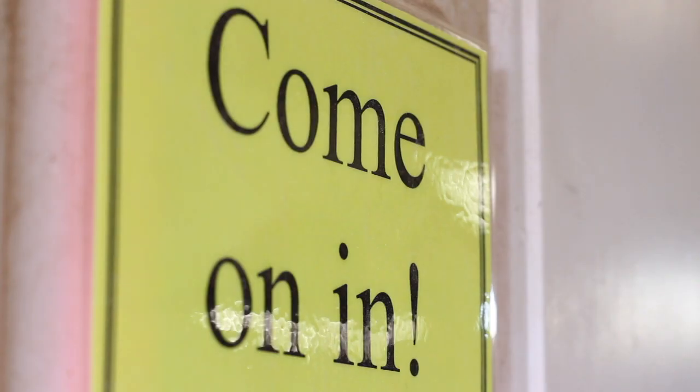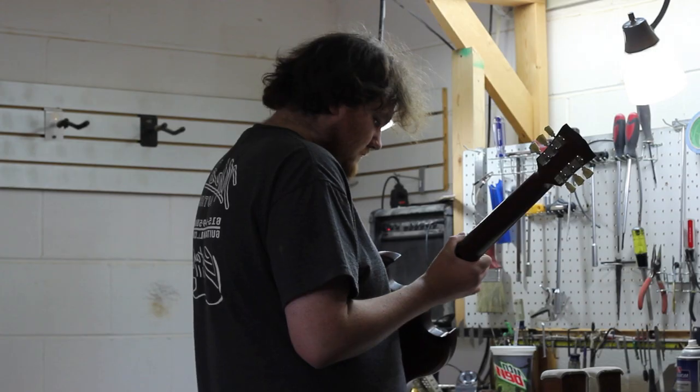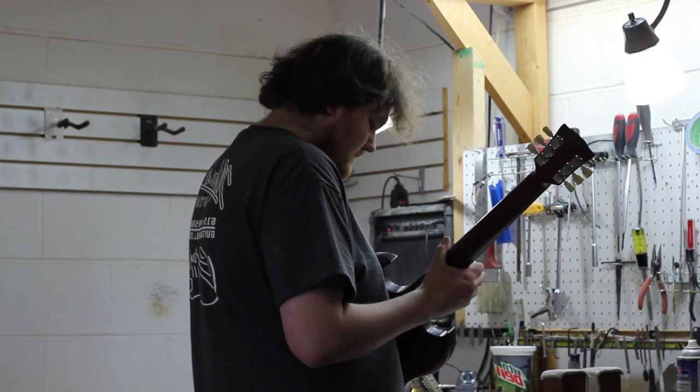I was doing some tech work for some local bands here and in Nashville, and I was just on Craigslist one day looking around and I saw they had placed an ad for help wanted down here, so I came down and applied and here I am.